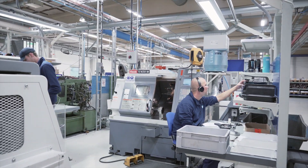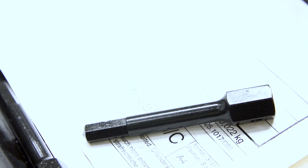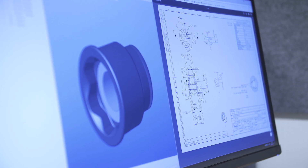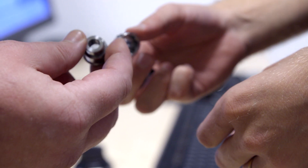Atlas Copco offers a wide range of standard Saltus sockets and bits ready to be delivered from stock. Our competence center receives customer requests from all over the world, identifies your needs, and provides you with an optimal solution in no time.